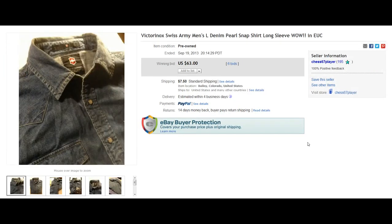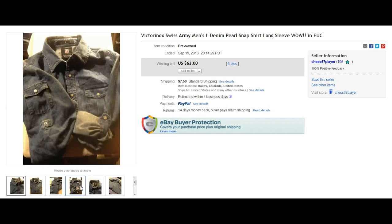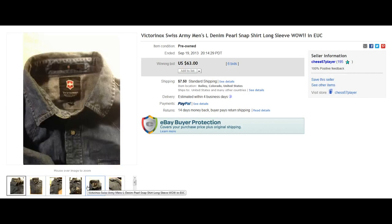Next is a brand I've never picked up before, but keep your eye out for it. Let's see if I can pronounce it correctly — Victorinox Swiss Army. Again, denim, really good selling point with the Pearl Snaps. Awesome shirt, $63.